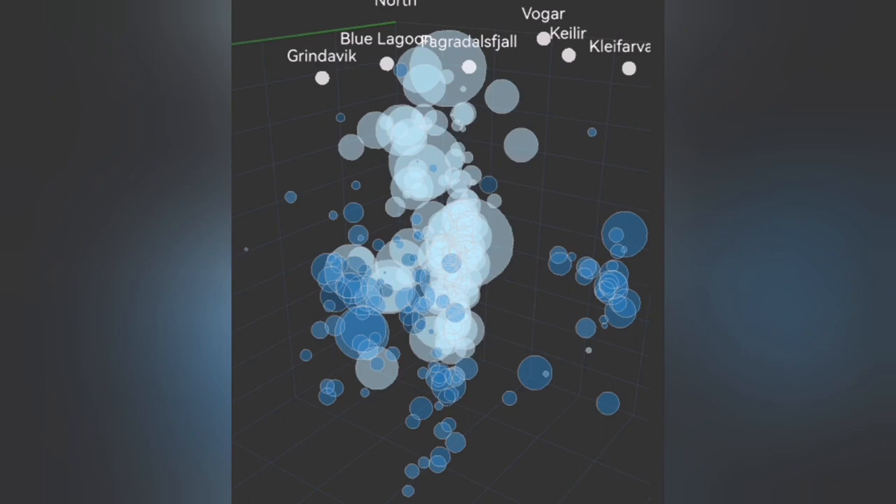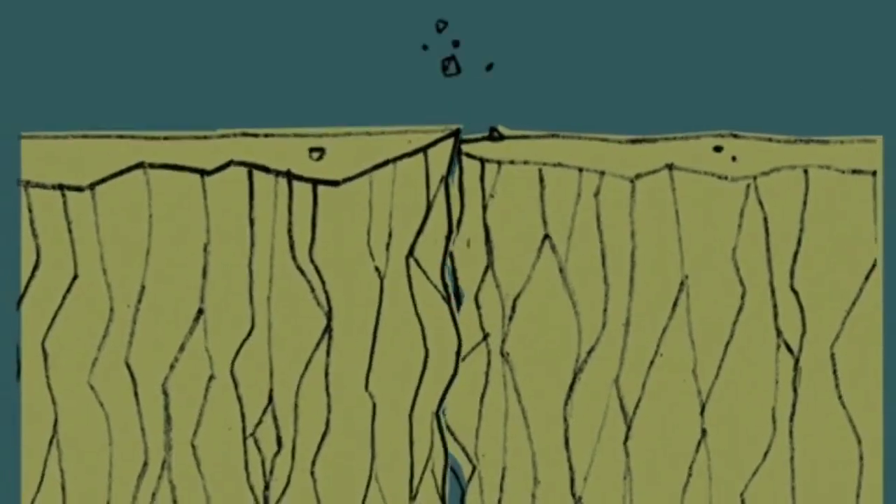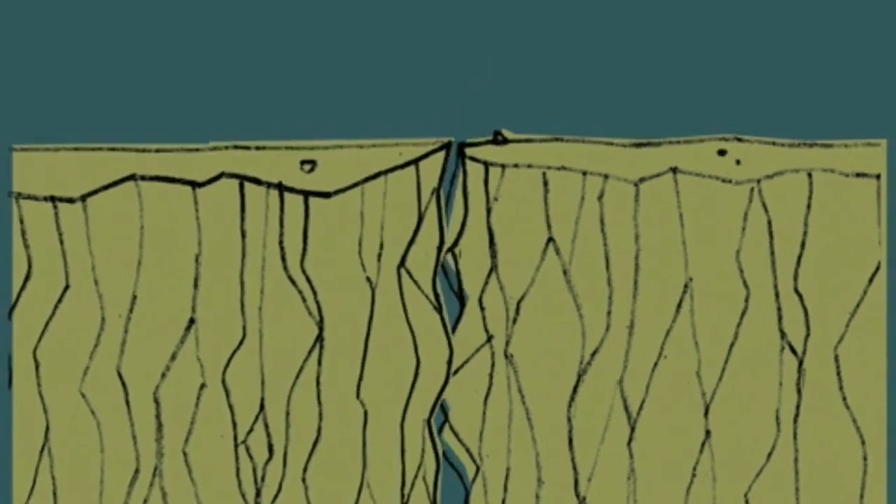You see bubbles rising at depth — this is the crucial moment that happens. Then what happens is that the magma reaches the surface area with the lowest pressure, and a bang.